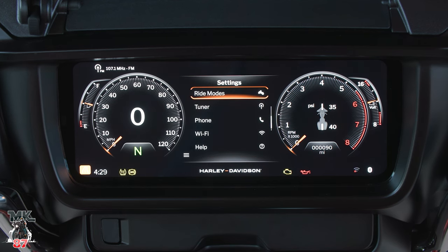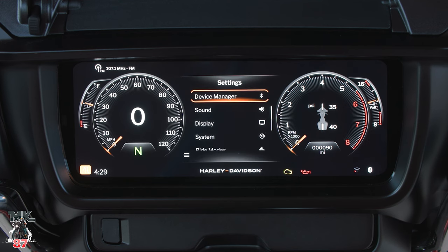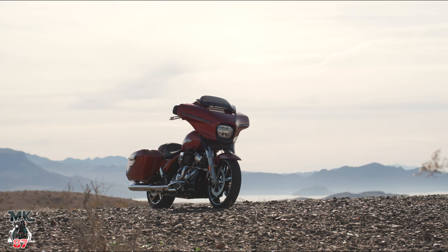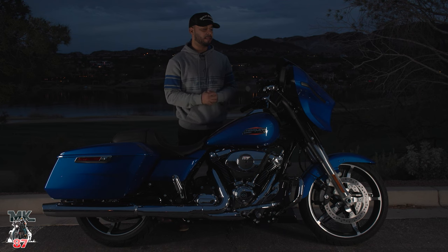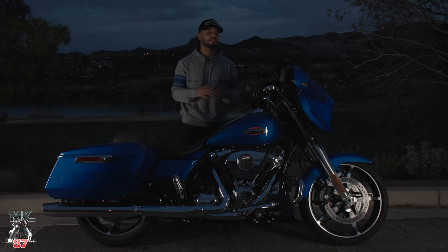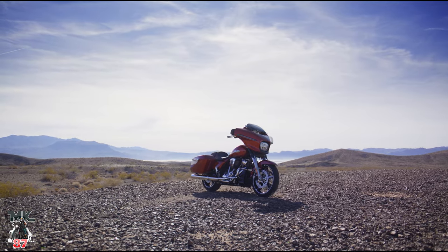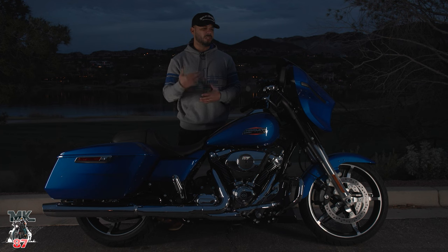The ride modes are going to have rain, road, and sport mode. Every mode feels differently — I would highly suggest throwing a leg over it, taking the bike out for a ride, and testing every mode to see what you like best. Music is also another thing that's been revamped for this year. Last year we had a 100-watt amp; this year they moved it up to 200 watts. Sounds really good, sounds clear — I really liked the way the system sounded this year.